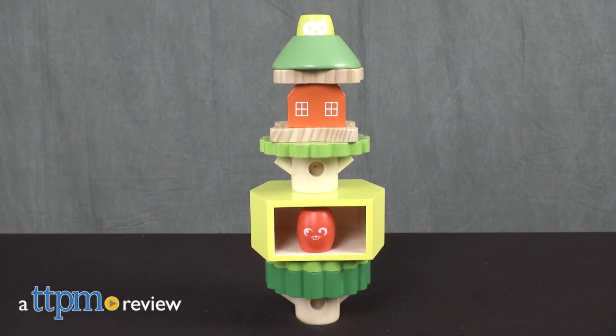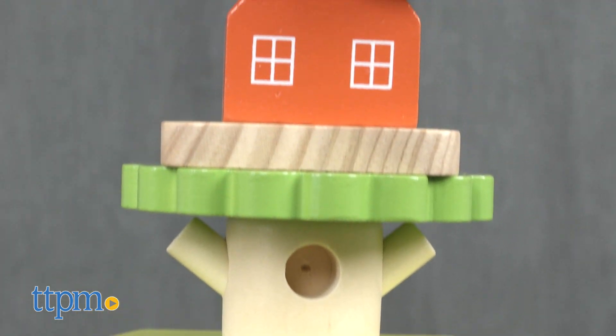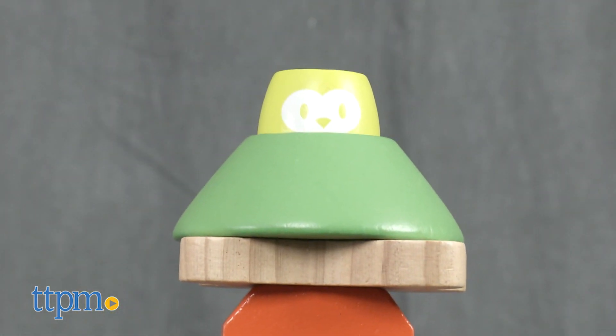Build a mini treehouse with these wooden blocks. Hi, I'm Tammy with TTPM, and this is the Treehouse Stack-Up from the Manhattan Toy Company. It includes 12 stackable sturdy wooden pieces for toddlers to build a treehouse.